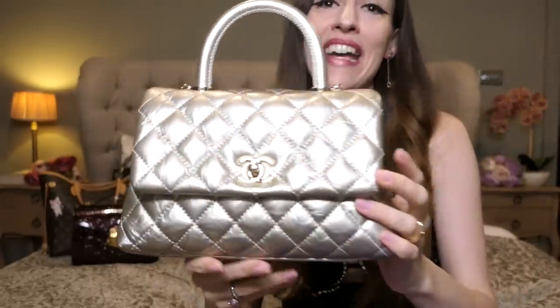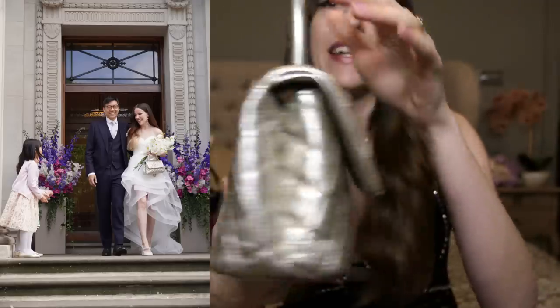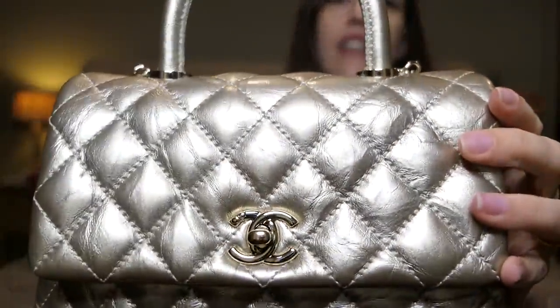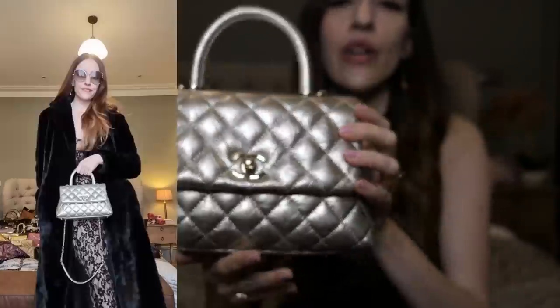Then we have my Chanel Coco Handle in what was originally called the mini size, but now that they've released an actual mini I think this is the 'more' size. This was my wedding bag. It's a champagne gold in wrinkled patent leather, so again you don't have to worry about it. I absolutely loved wearing it on my wedding day.